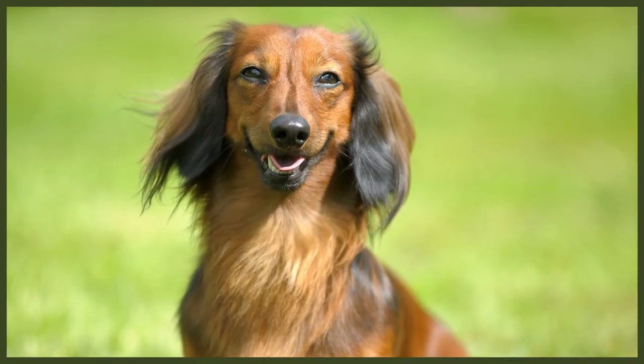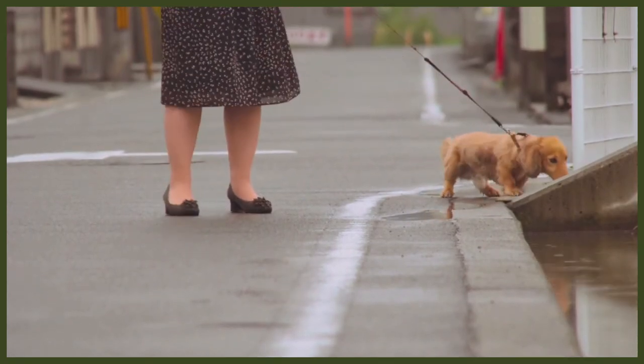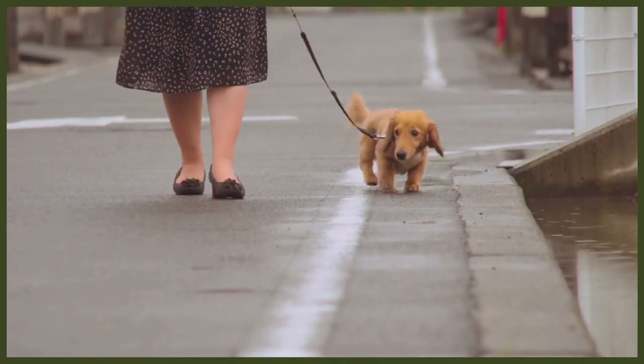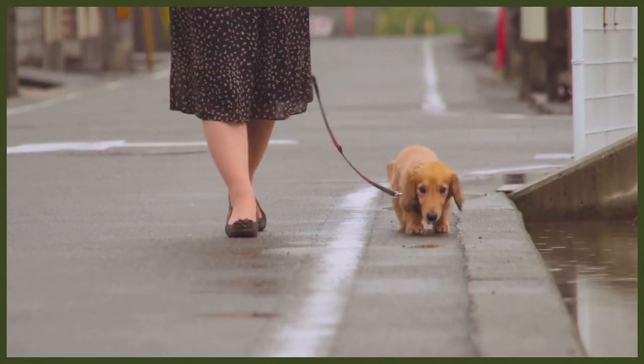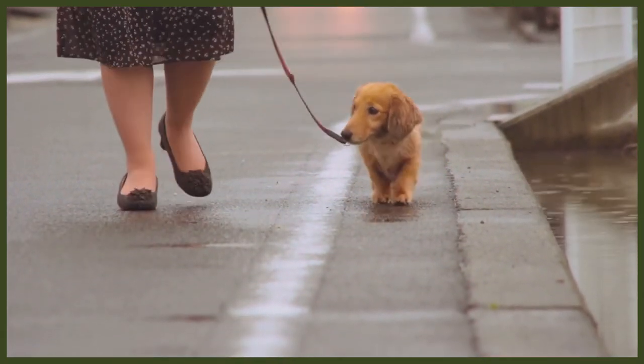Dachshunds are notorious for being difficult to toilet train. Take your new puppy out every half hour during the day, or straight after play, eating, or drinking. The Dachshund wants to please their owners, so obedience training is quite easy with calm, consistent handling. They're a sensitive breed that will look to you for guidance, so use positive reinforcement with plenty of praise and treats. Harsh corrections will cause your Dachshund to become aggressive or fearful. Dachshunds may be small but they have big personalities and love play sessions, requiring around an hour of exercise a day when fully grown.